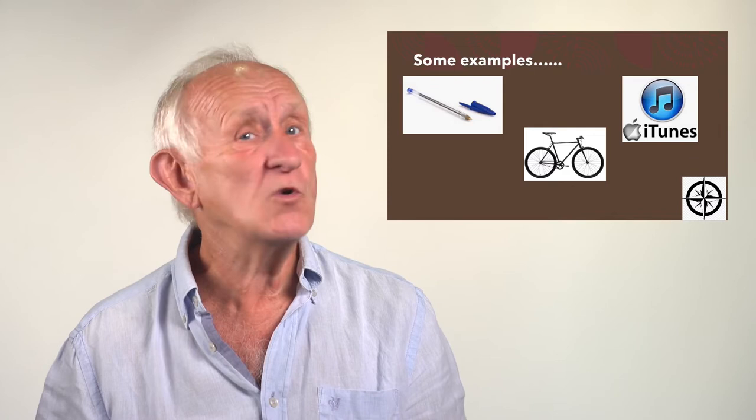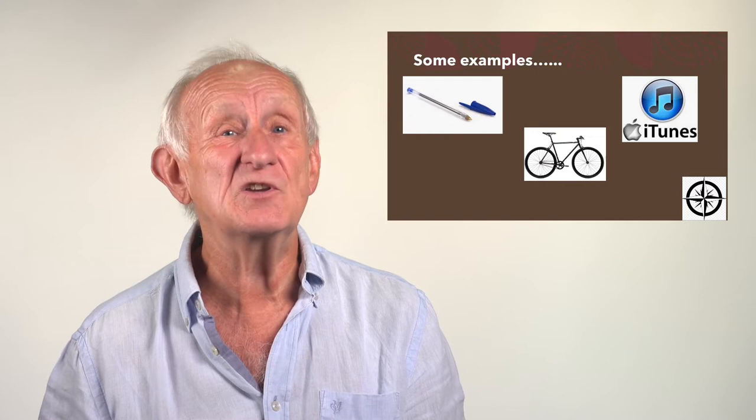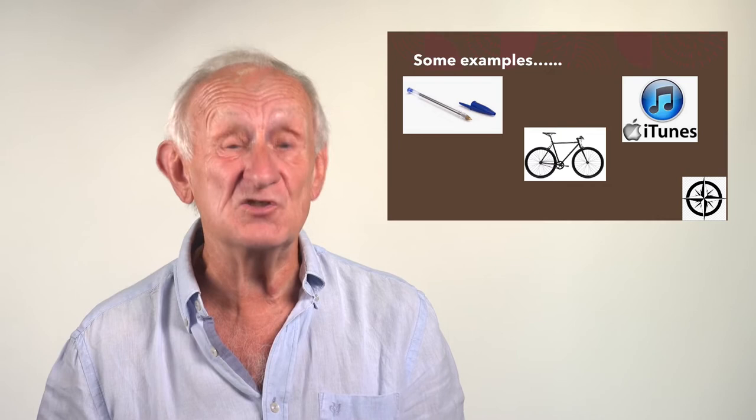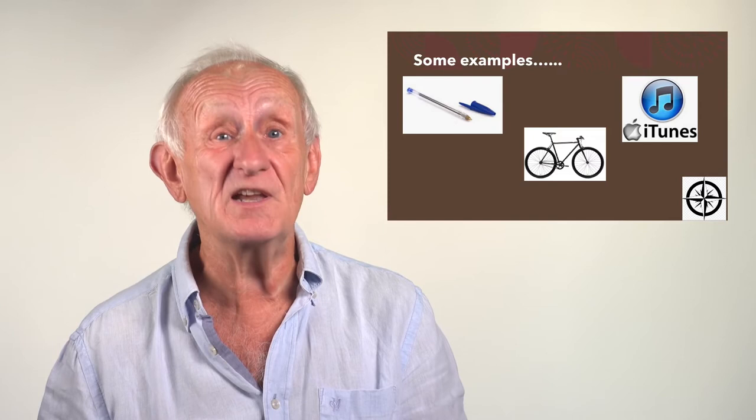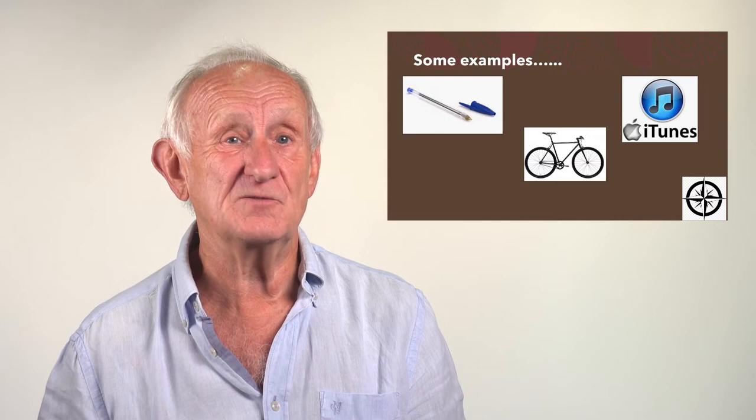Take iTunes. The iPod, which Apple introduced, wasn't the world's first MP3 player. But essentially what it did — first of all in that product and then later in the system around it — was fundamentally change the way we consumed music. It gave us the chance to store, retrieve, listen to, and enjoy music. But it also, behind the scenes, involved setting up a complicated system — iTunes — which managed the royalties and distribution and other things. All examples of product innovation.